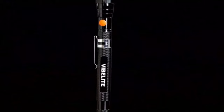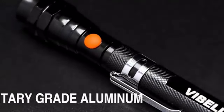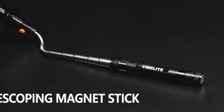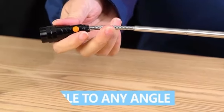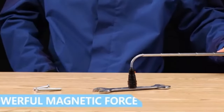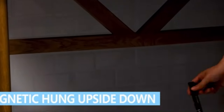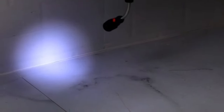Number four: Locana Magnetic Pickup Tool. Introducing Locana's magnetic LED flashlight plus pickup tool — an incredible invention for mechanics who are tired of holding a flashlight in one hand and a spanner in the other. With Locana's flashlight, you can attach it to any metallic surface thanks to the strong magnet at the bottom. If the place you're trying to reach is out of range, you can extend the head of the flashlight and even adjust the angle.